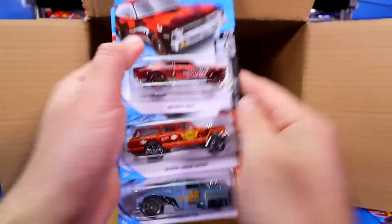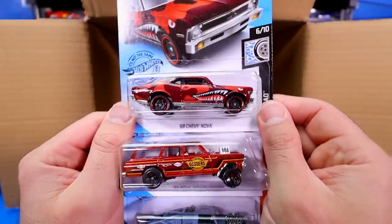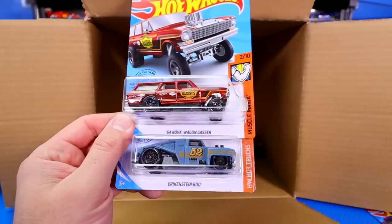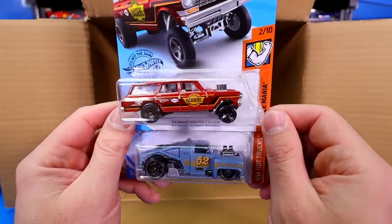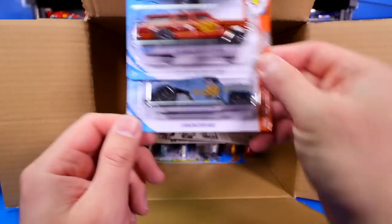Next up we have the Nerve Hammer again. Then the '68 Chevy Nova — another one of those with that shark paint job, which is a new colorway. And we've got the '64 Nova Wagon Gasser, also a brand new colorway version on that one, and another one of the Erkenstein Rods.